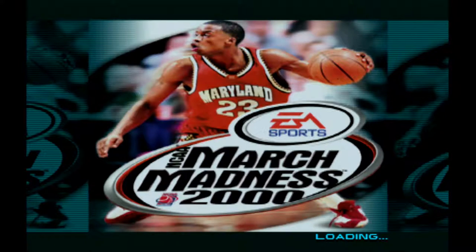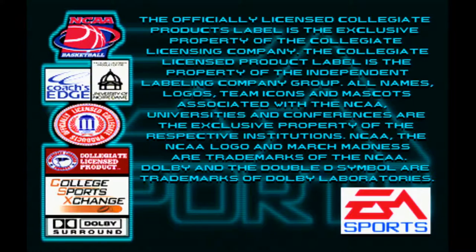What is up guys, Mr. 3000GT, and we are on part 39 of the PlayStation series. We are covering NCAA March Madness 2000. In the last disc we covered NCAA Final Four 2000, which was made by 989 Sports. However, this is the EA Sports version of the basketball game, so we'll get to see the differences in how they look and how they play.